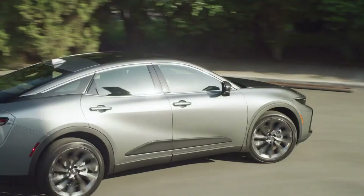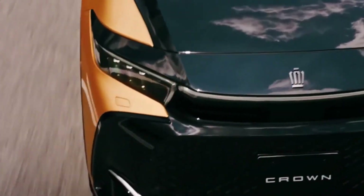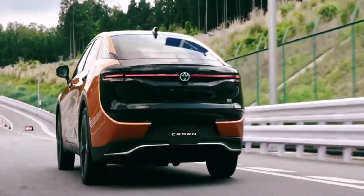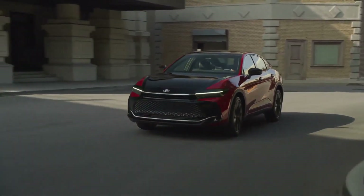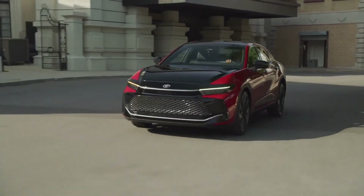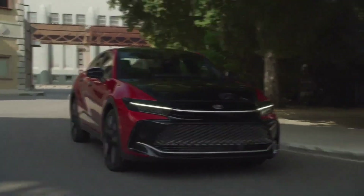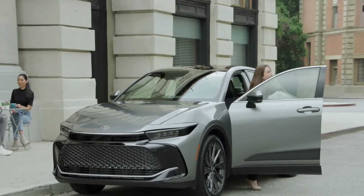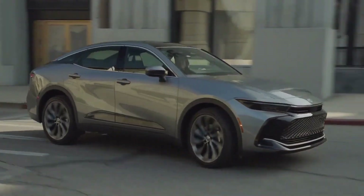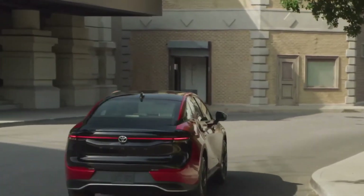With the addition of an advanced tech package, the Limited can also gain additional features. Standard safety technology on the Toyota Crown includes automatic emergency braking with pedestrian and cross-traffic detection, adaptive cruise control, active lane control, automatic high beams, road sign recognition, blind spot monitors, and rear cross-traffic alerts, as well as a rear seat reminder system.